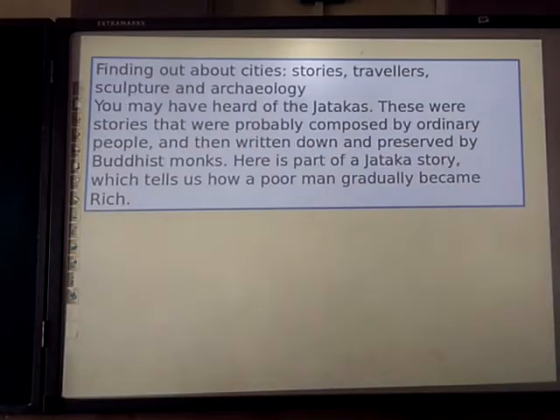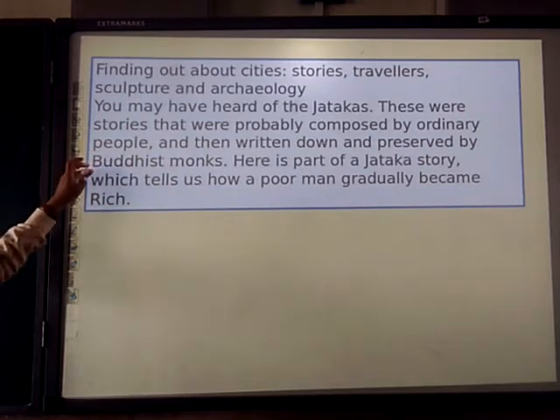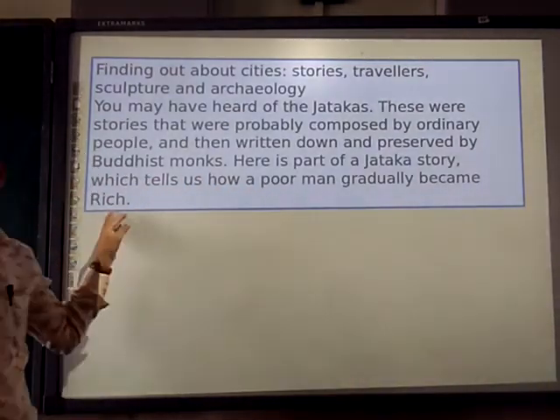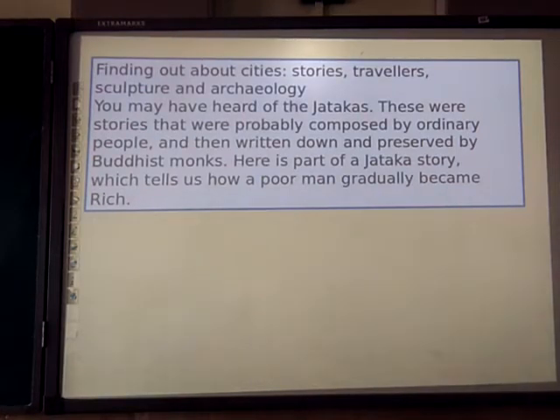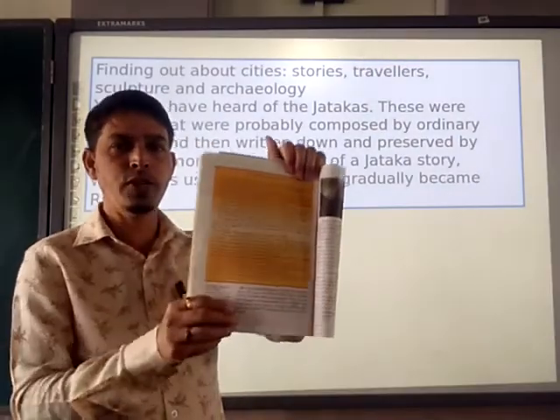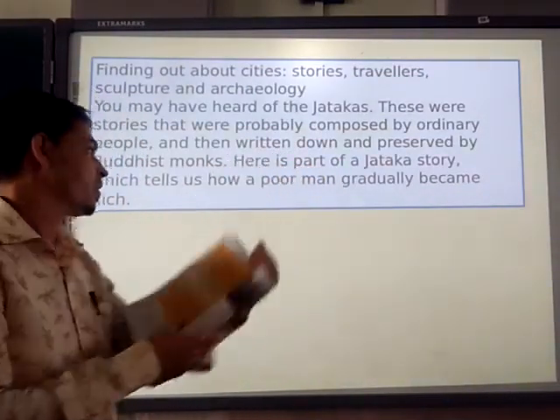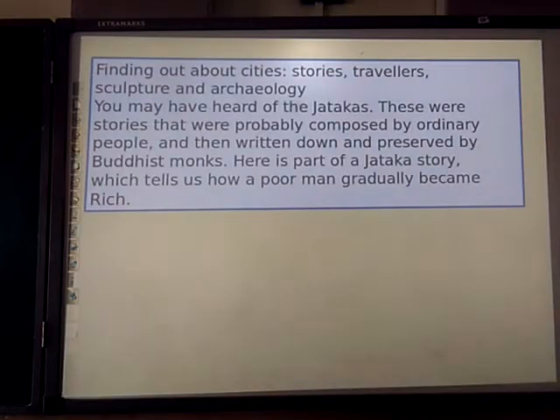Finding out about the cities: stories, travellers, cultures, and archaeology. You may have heard of the stories of Jatakas. These stories were probably composed by ordinary people and then handed down and preserved by Buddhist monks. There is a part of a Jatakas story which tells us how a poor man gradually becomes rich. Your homework is to read this story — 'The Clever Poor Man' — and understand how the poor man gradually becomes rich.